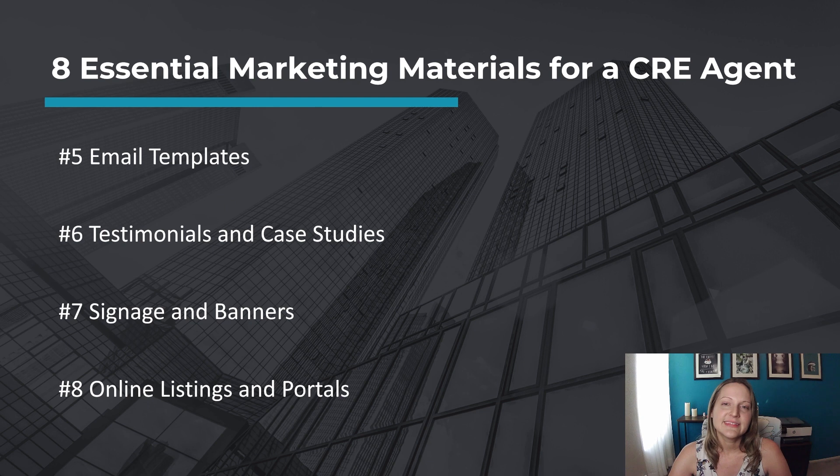Remember, consistency in branding and messaging across all marketing materials is important to maintain a professional and cohesive image. Regularly review and update your marketing materials to make sure they reflect your current properties and changes in your services.